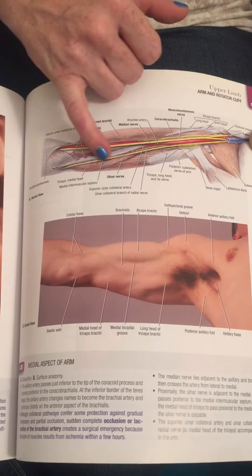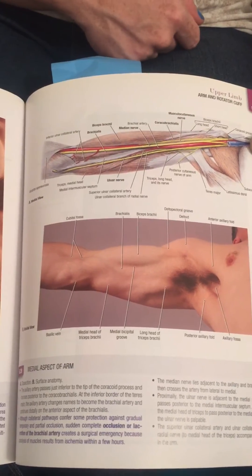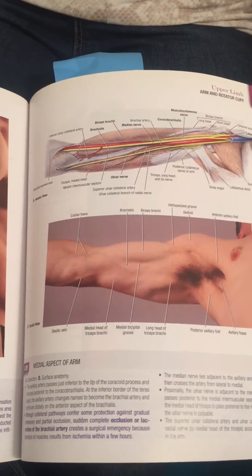So if the ulnar nerve is entrapped here you might get symptoms into your fourth and fifth digit. In order to palpate that for yourself you can actually feel for the medial intramuscular septum. Be careful in your palpation on yourself and on your clients and patients because you can get numbness into the fourth and fifth digit.